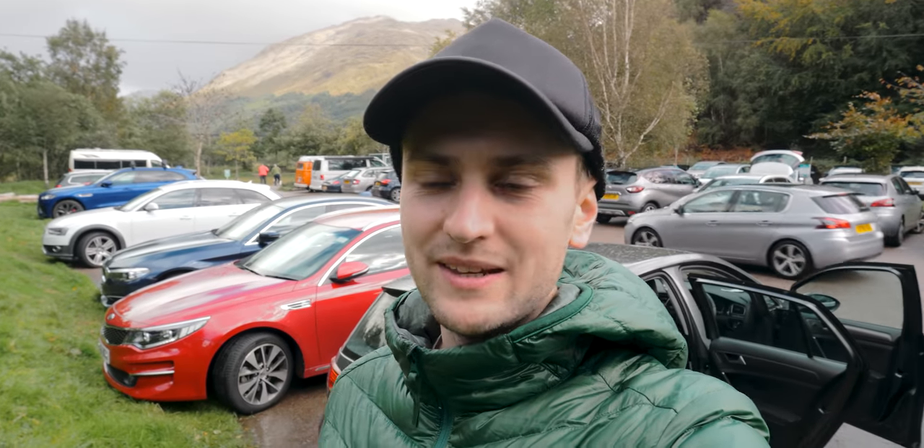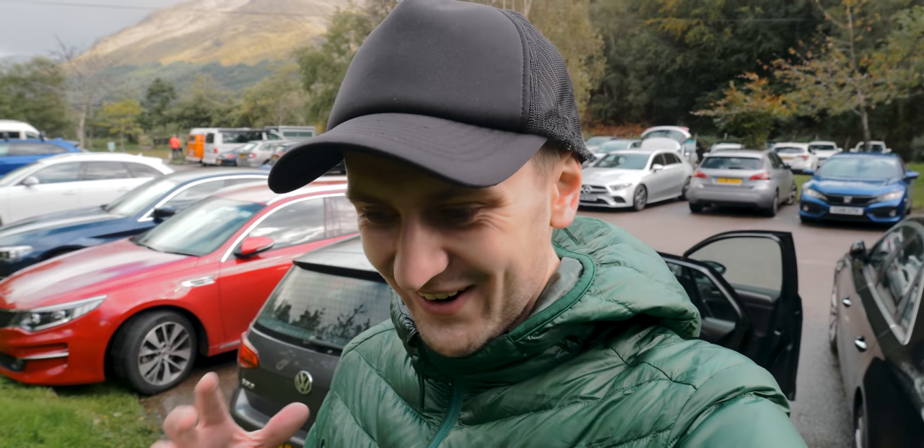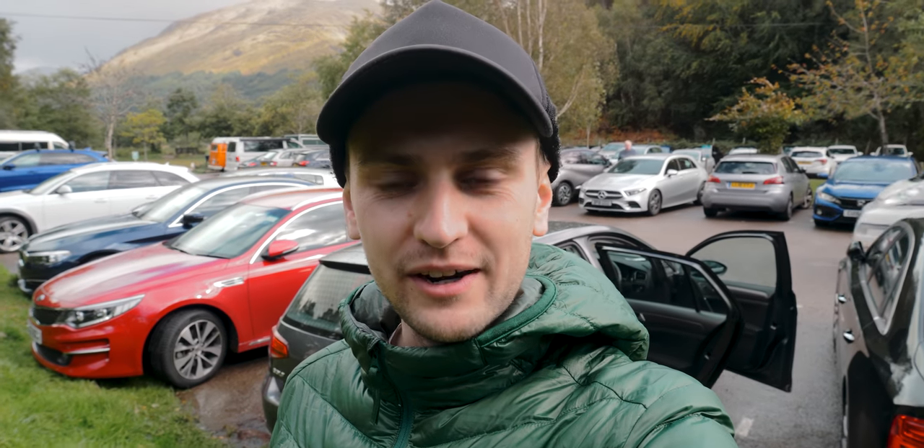Just got back down from the viaduct. What a roller coaster of everything. Anything that could go wrong, went wrong. And anything that went right didn't exist.